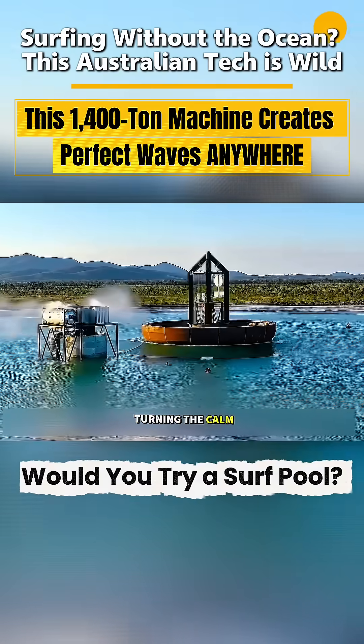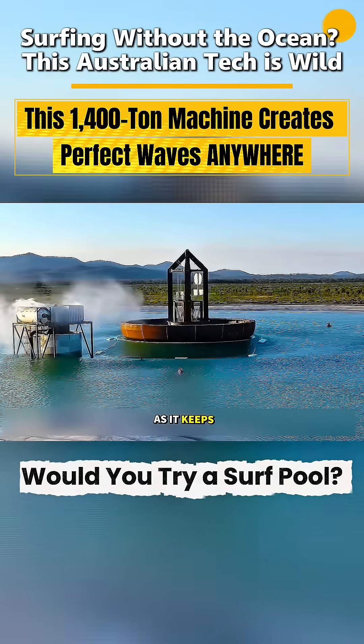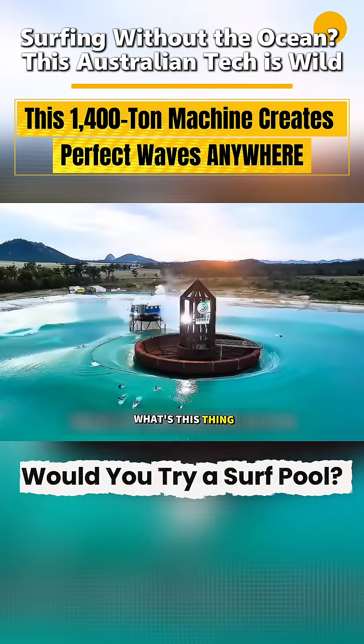Up and down it goes, turning the calm lake surface into a series of waves right away. As it keeps dipping and rising, the splashes can even reach over two meters high. Makes you wonder, what's this thing even for?